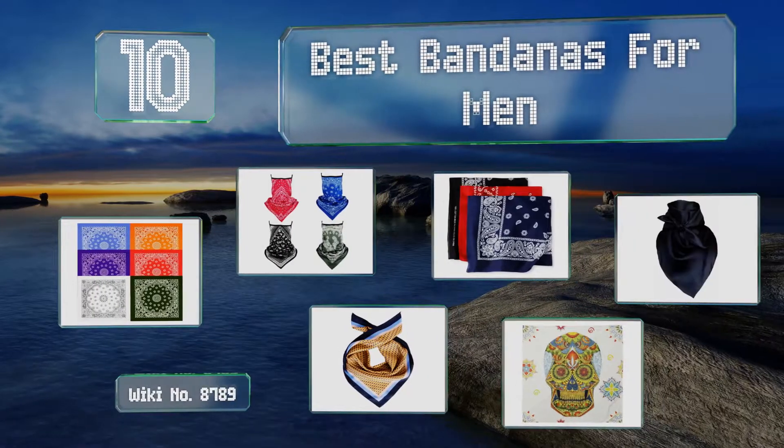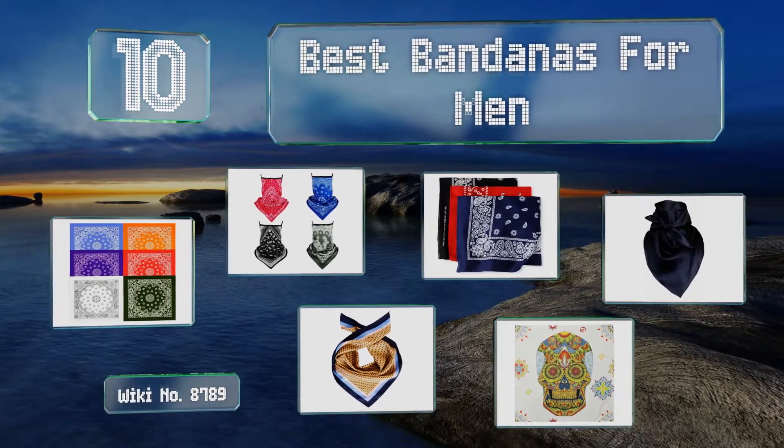EasyVid presents the 10 best bandanas for men. Let's get started with the list.